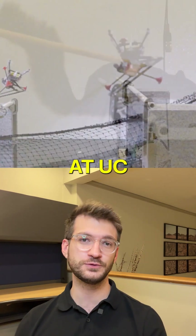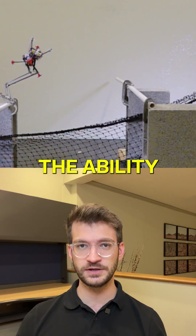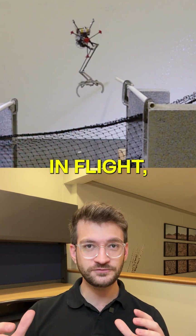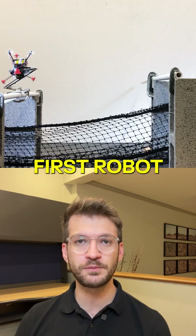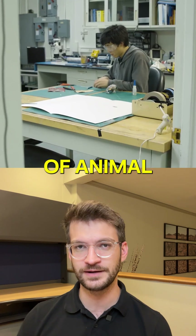Professor Full and his team at UC Berkeley gave Salto the ability to jump, stabilize in flight, and perch on narrow branches. It's the first robot to mimic this level of animal agility.